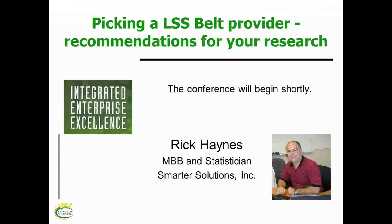Picking a Lean Six Sigma belt provider: recommendations for your research.